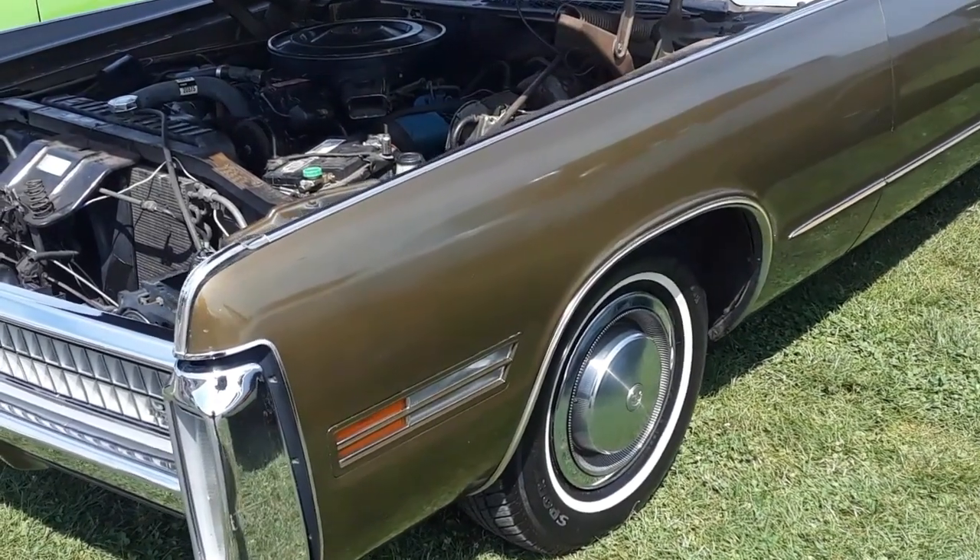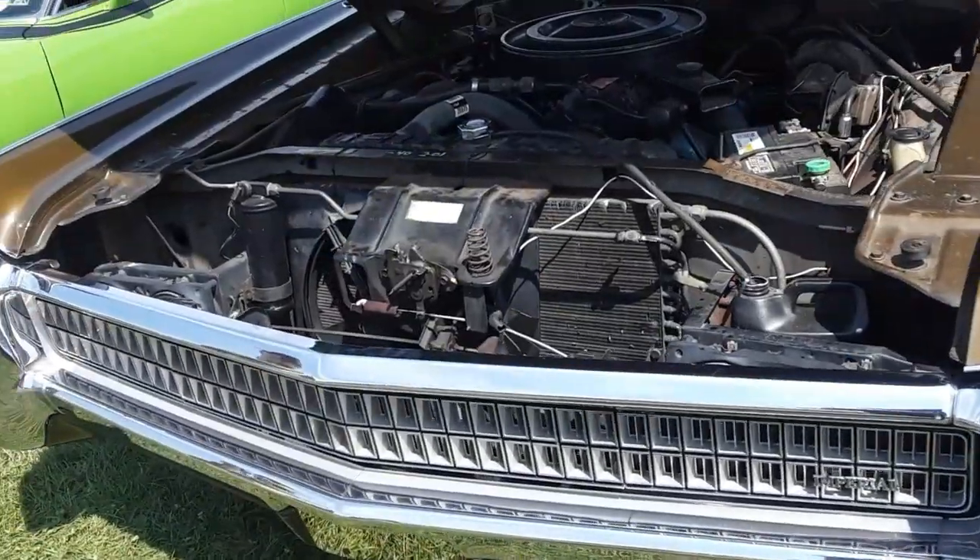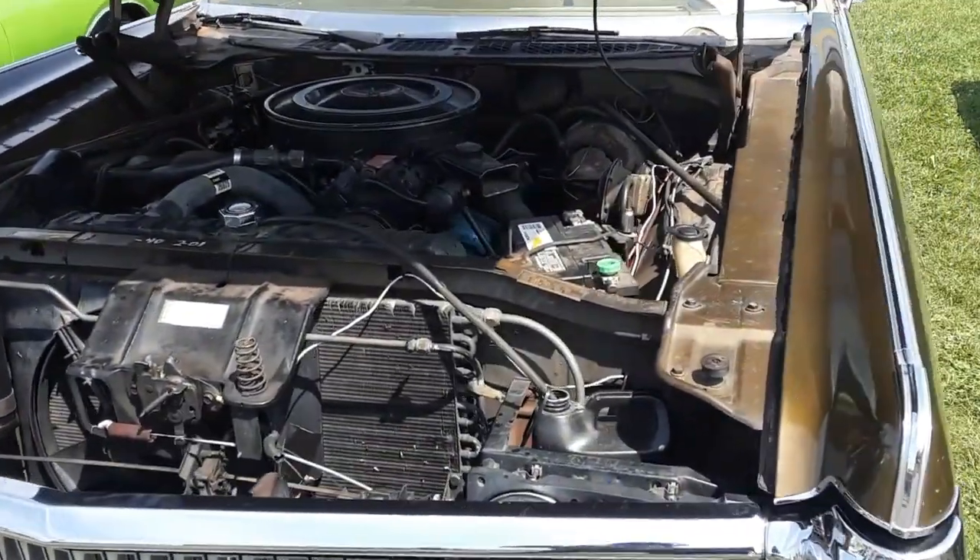I got to make this one short. This is a 1971 Imperial, as you can tell by the grille. 440.